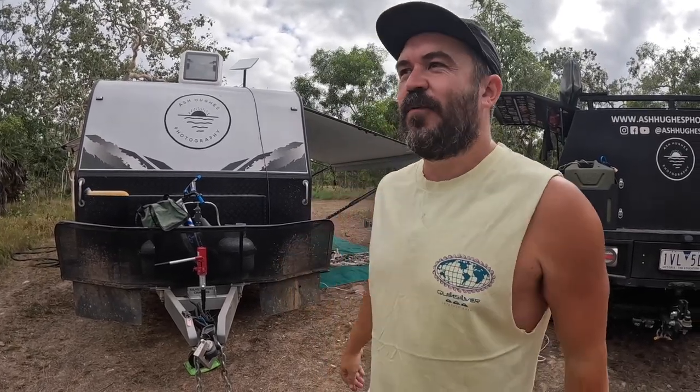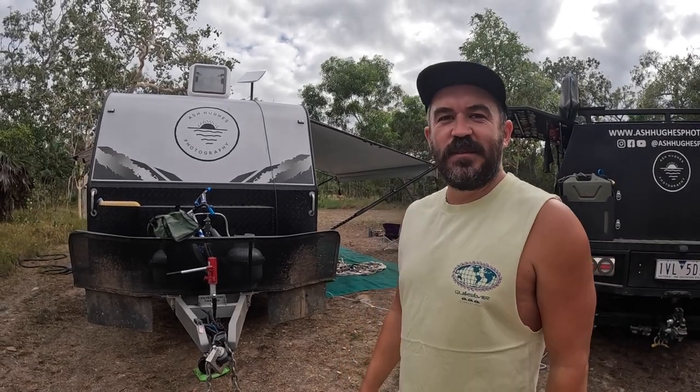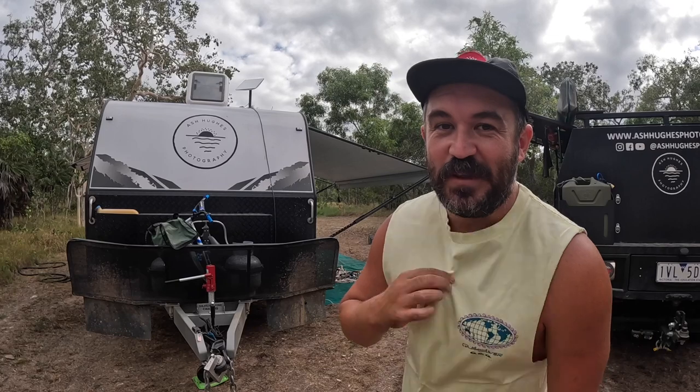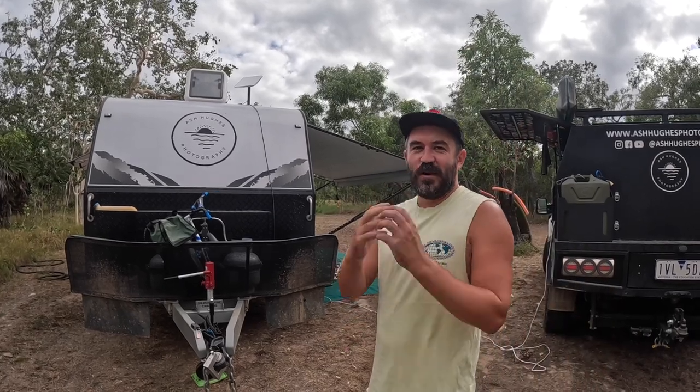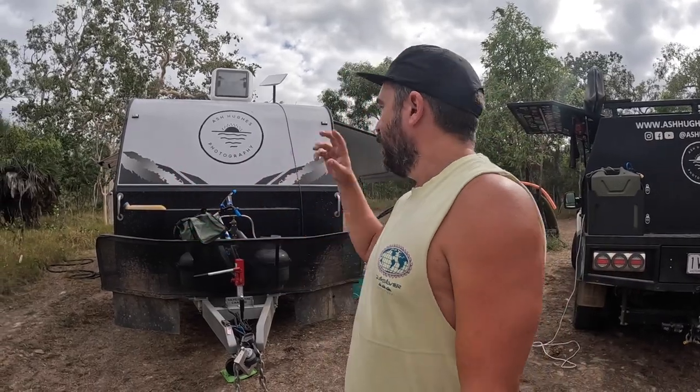Alrighty, so we're currently in Cooktown. I don't know when this will actually be showing or where it will fit in to our episodes on the road — probably just entering Queensland sometime. We might actually have to do this in a few cuts because it is cooking. I might need to spray some water on my face at times. But yeah, let's get into this caravan. We'll do the external first — I'll just show you around the thing.